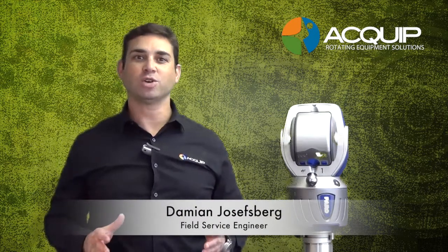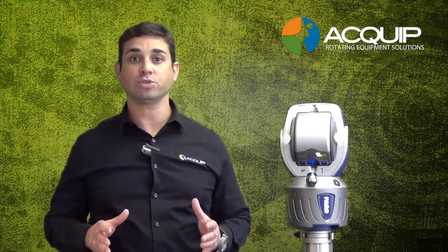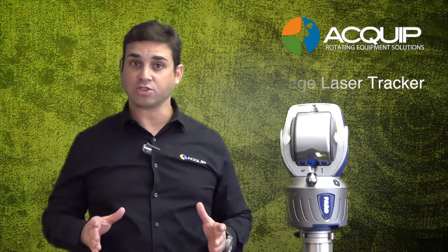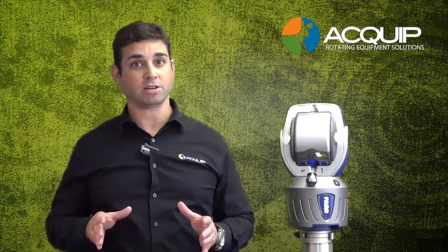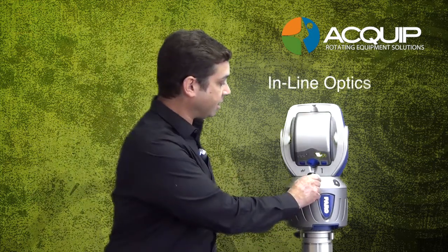Hi, I'm Damian Josephsburg from Equip, and today I'm here to introduce you to our newest Ferro laser tracker, the Vantage. The Ferro Vantage laser tracker has a lot of advantages over the previous models. For one, we can now shoot 80 meters directly out of the lens.